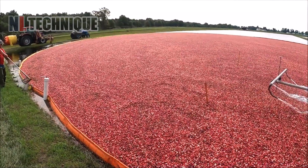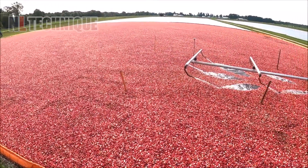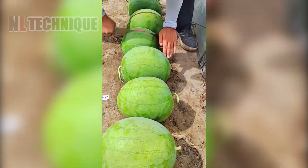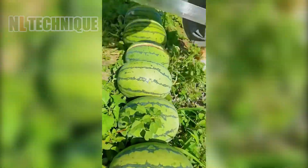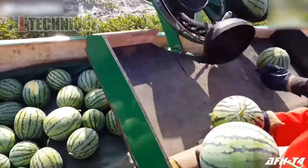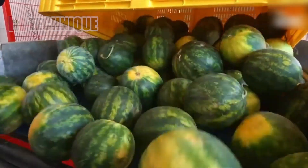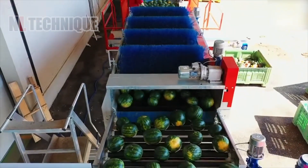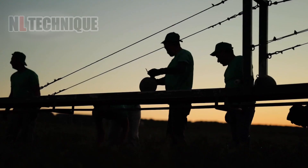Now let's get started! First up, farmers are quickly harvesting large, lush watermelons in the field, quickly cutting them open to reveal their vibrant, appetizing red flesh inside. The fresh interior is looking incredibly mouth-watering, promising a sweet and refreshing taste.